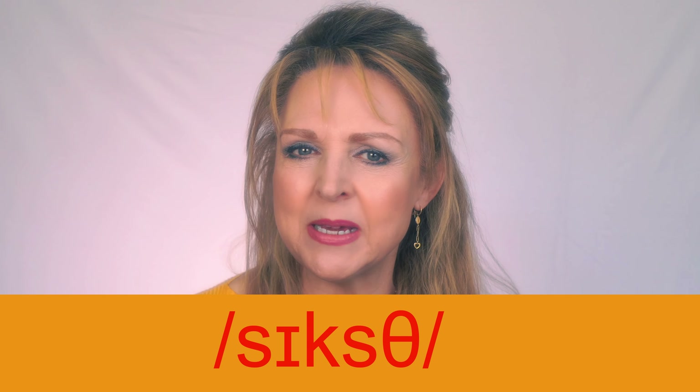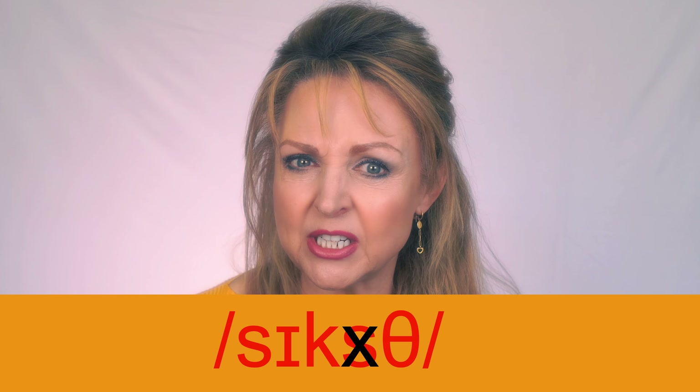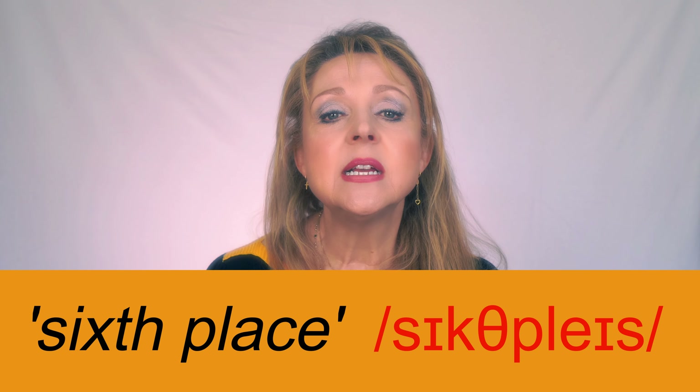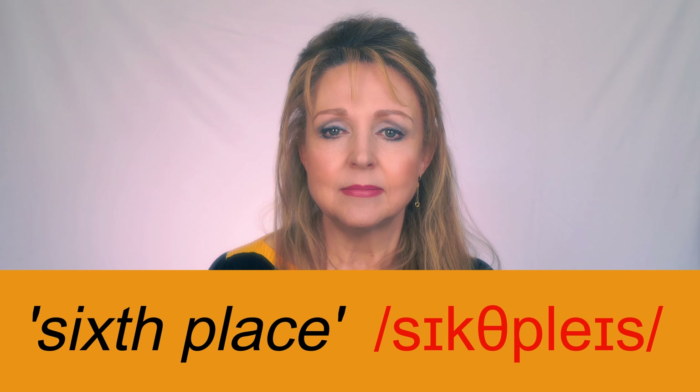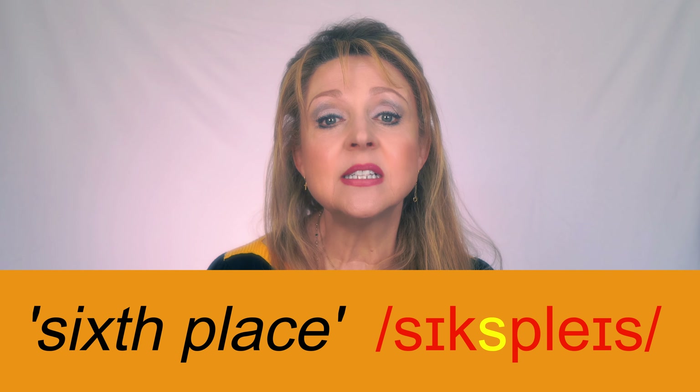Now let's put them all together and say 'sixth'. But remember, a lot of people just say 'sixth', especially in rapid speech. I say it like this: 'sixth place'. You might even hear it spoken when the 'th' is completely dropped: 'sixth place'. It's up to you.